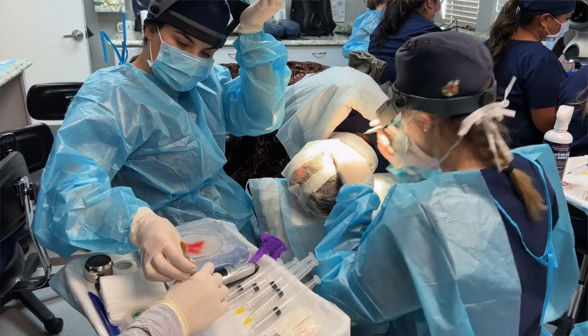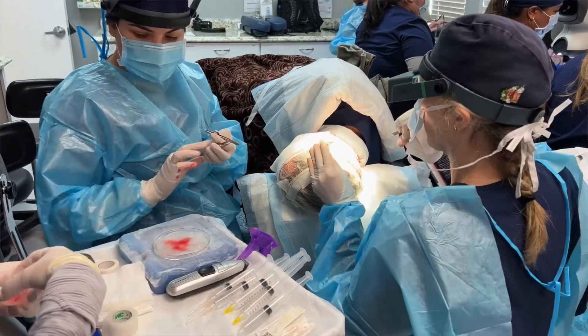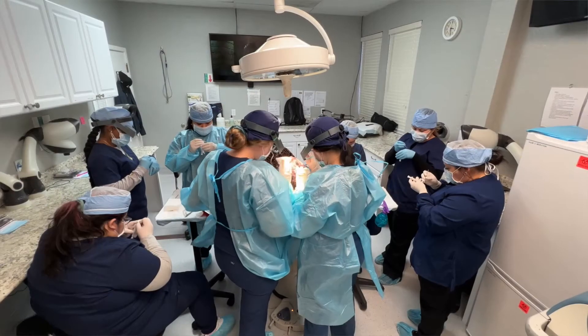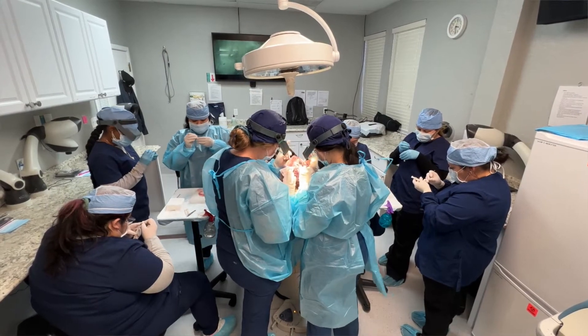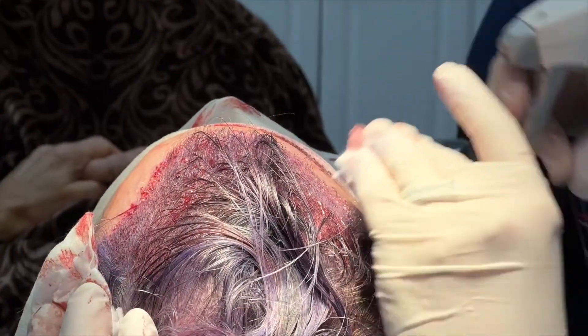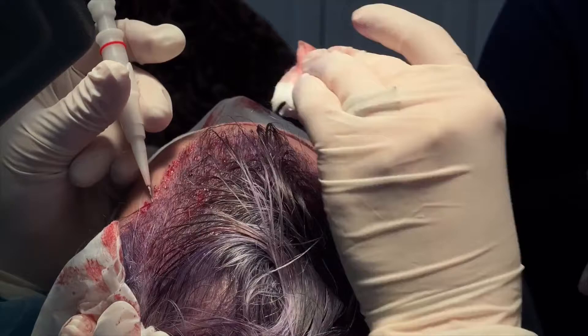We use normal saline in surgery before Surge-A-Heal Pro. With the Surge-A-Heal Pro, we find that it actually stops the bleeding temporarily more than the saline, which helps give us a clear view of the field. The medical assistants love it as well because when they're placing grafts, the area can be cleared from the bleeding a little bit longer with the Surge-A-Heal Pro compared to saline.